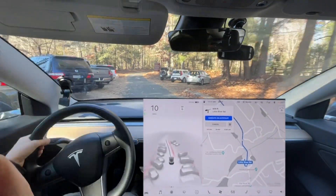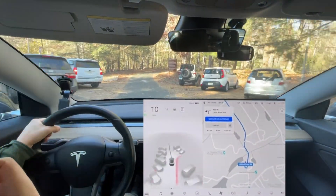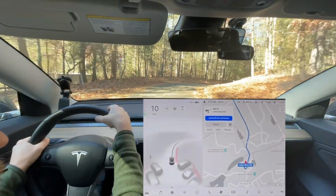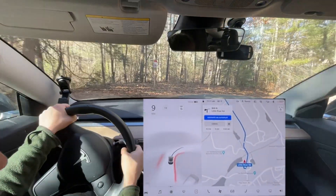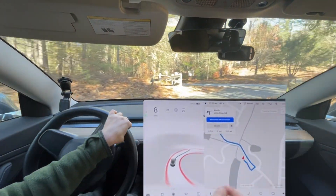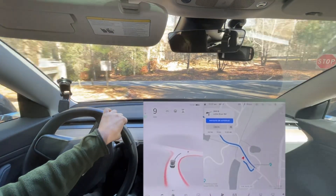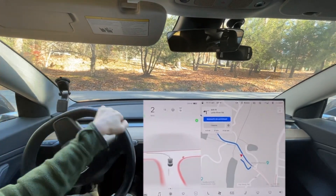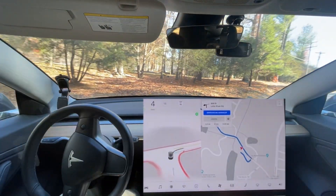I have a 50% off coupon I'm going to use. I don't think it still does not route through this parking lot correctly — as you can see, it wants to go backwards and again, this is a one-way parking lot. It even reads the arrows on the ground that point the direction, but it won't do it.